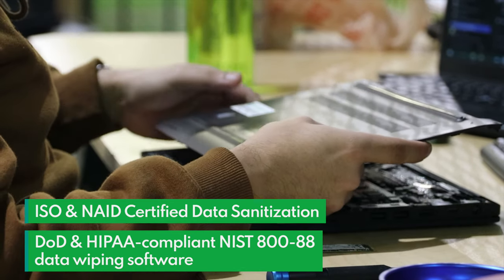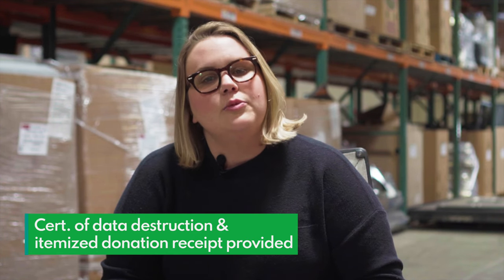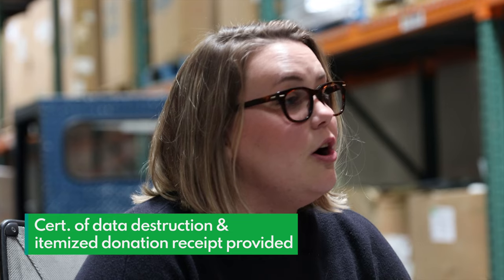We are ISO and NAID certified for data sanitation, and we provide the certificate of data destruction along with an itemized donation receipt to all donors.